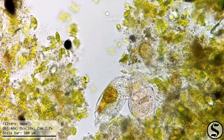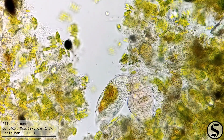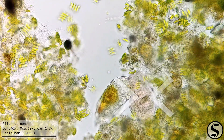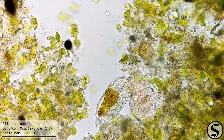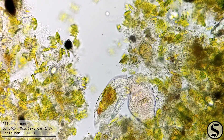And here was one eating a bdelloid rotifer. I believe this is a resting cyst and you can see the mouth parts inside of it. Crazy and a little bit disturbing, but that's how life is.